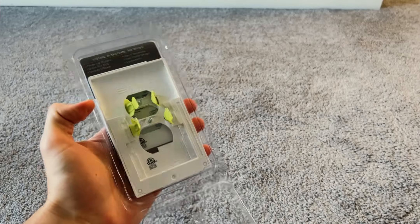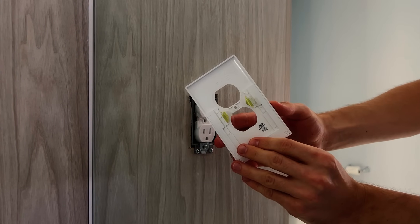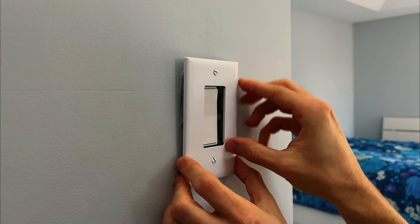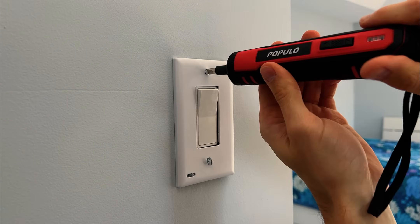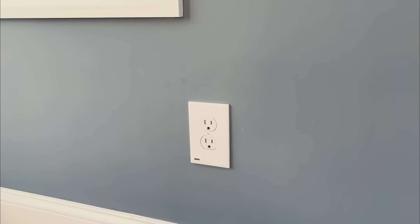One of the first upgrades I made to my home was installing guide lights. These are innovative outlet covers with built-in nightlights, using three LEDs to provide light without occupying the outlet. They're super easy to install, replacing the old cover in minutes, and are available for both outlets and switches, perfect for safely navigating to the bathroom or down the stairs at night. They blend in seamlessly during the day, turning off automatically, and are energy-efficient, costing just about 10 cents per year to operate.